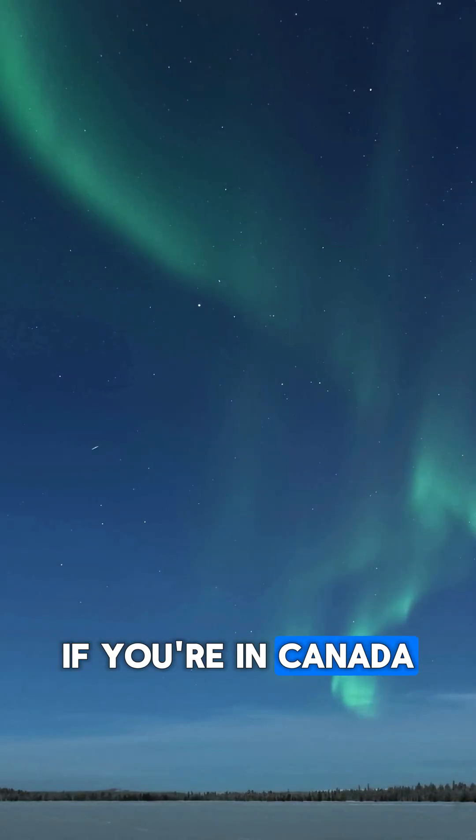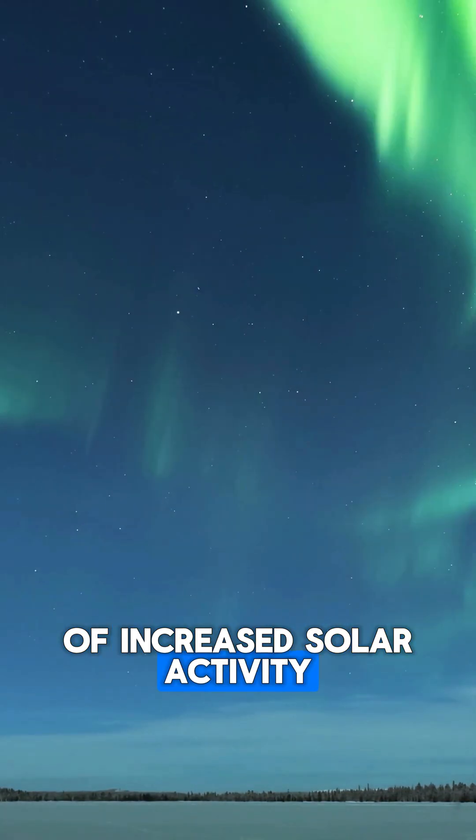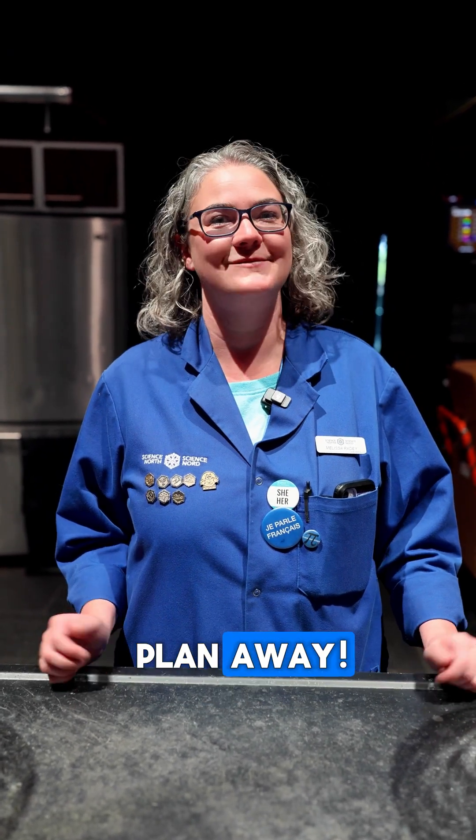If you're in Canada or the Northern US, you can look up far from the city lights on a night of increased solar activity and you might just catch the show. Want to know when it's happening? Check spaceweather.gov and plan away.